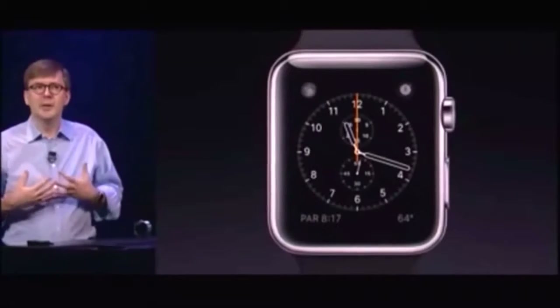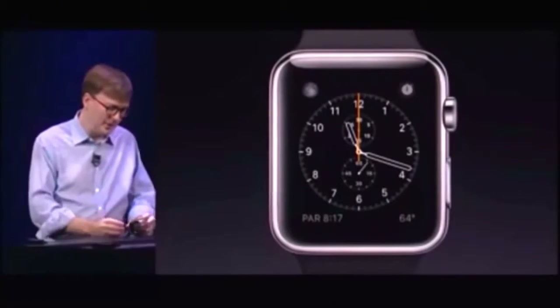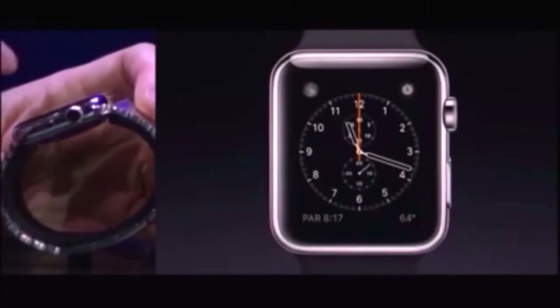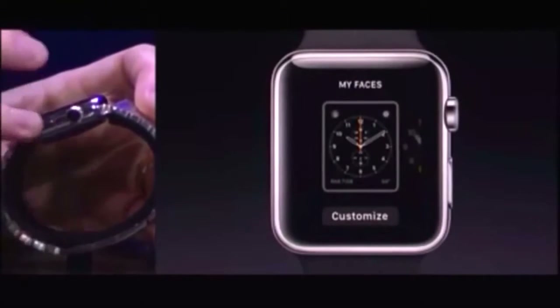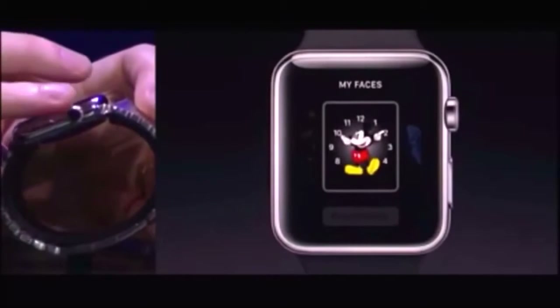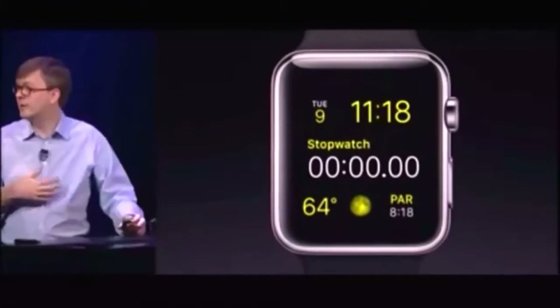The watch faces can be customized just how you like. You can choose different ones. You can arrange them just for yourself. To customize your watch face, you just force touch on the display, and it goes back a little bit. Now I can simply swipe over here and I can choose another watch face. So if I like this one, I can tap on it. That's now my watch face.